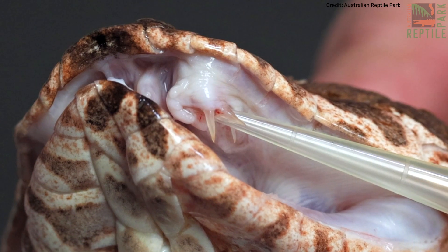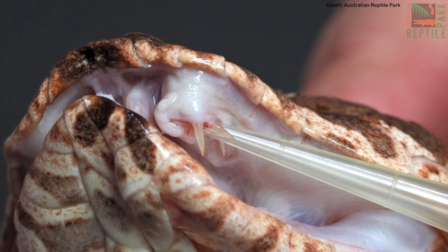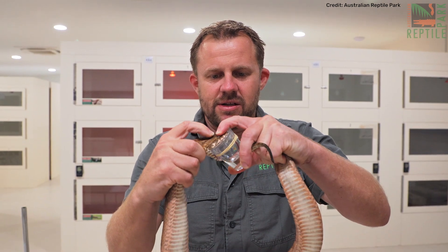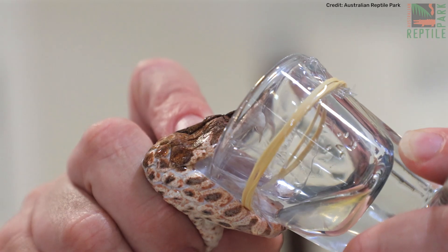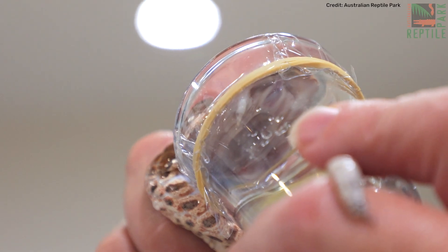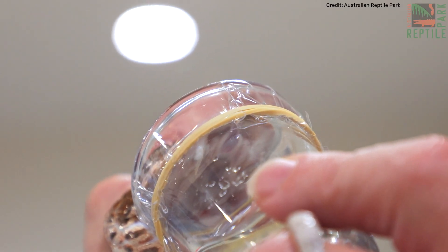Venomous snakes constantly replace their fangs, and I thought, oh, it'll be an old one, she'll drop that soon. But now it's a year later and I actually noticed that every time she bites on the vial, venom comes out of both of those fangs, which is bizarre. This is unbelievably rare — I've never seen a functioning third fang like that.